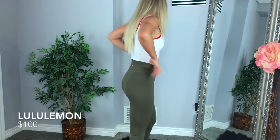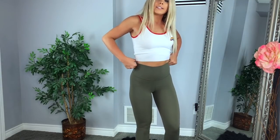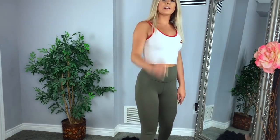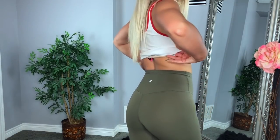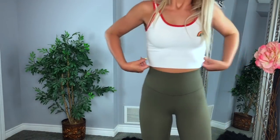The reason I love these Align leggings is because they snatch in your waist so nicely. They just fit beautifully on the body and on the booty. They come up so high — look at how high these come up. Amazing. These are your typical Lululemon price point — $98 plus tax. But they're amazing. I do recommend owning at least a couple of pairs.